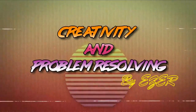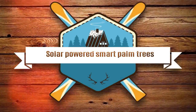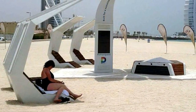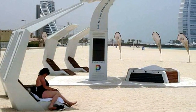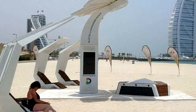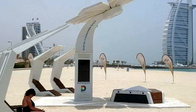Welcome to Creativity and Problem Resolving. Today we will present the solar-powered smart palm trees with Wi-Fi and charging points in Dubai. Empowering solar energy, supporting much-needed shade, and offering complimentary Wi-Fi, the smart palm trees have been seen sprouting up across Dubai, United Arab Emirates, located on beaches and in public piazzas.